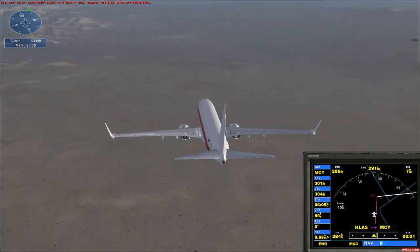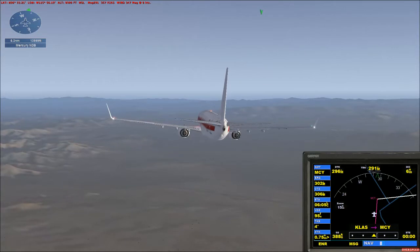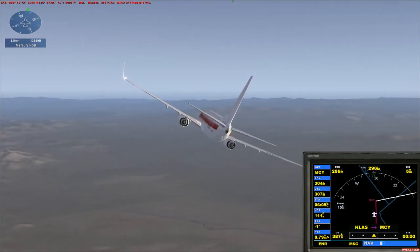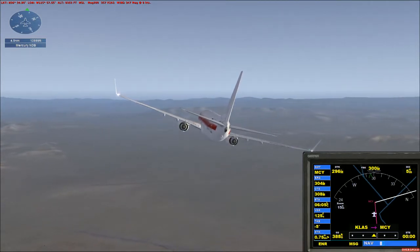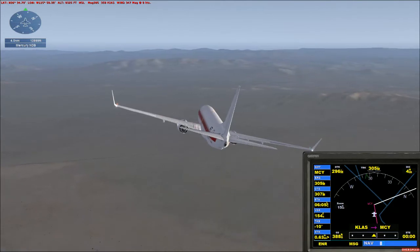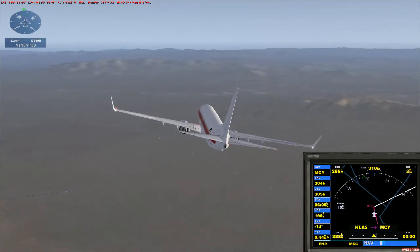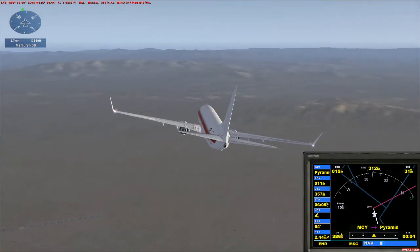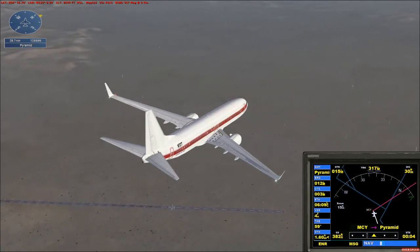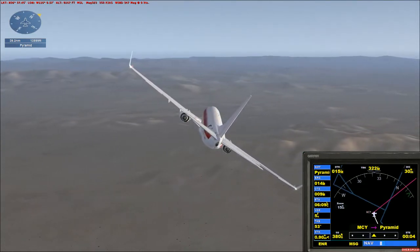I don't even think this thing could land at Desert Rock — it's a tiny little desert field. I don't even see it. It's a few miles up ahead. Oh, there it is. Yeah, it's a long runway but there's nothing there. We're crossing the Mercury NDB, so turn right to heading 010 and we'll fly up the Immigrant Valley toward Pyramid. It's a waypoint located at that pyramid-shaped peak on the horizon up by Groom Lake.